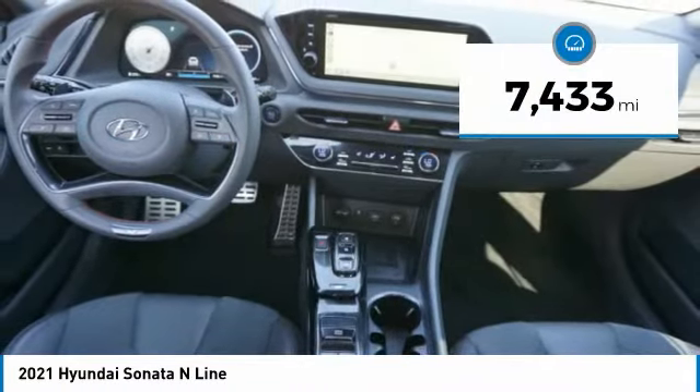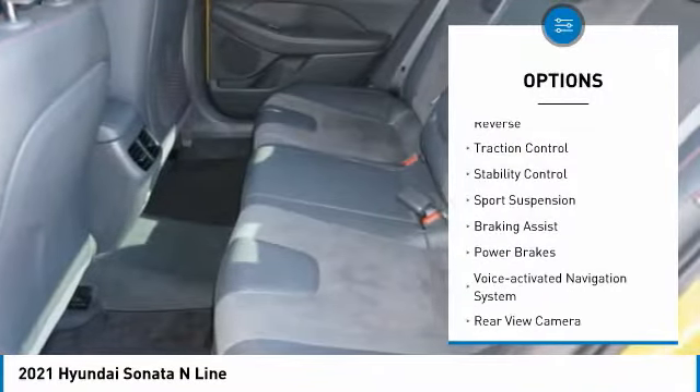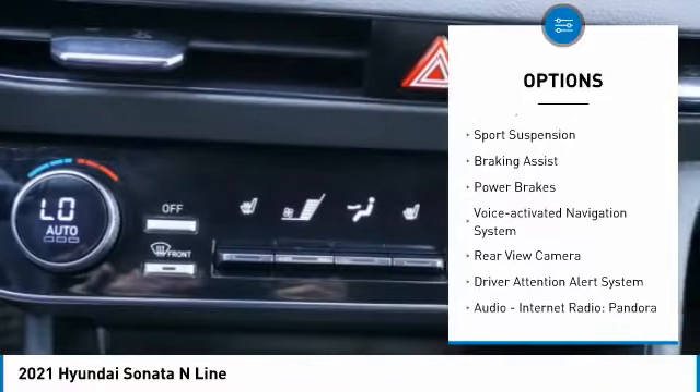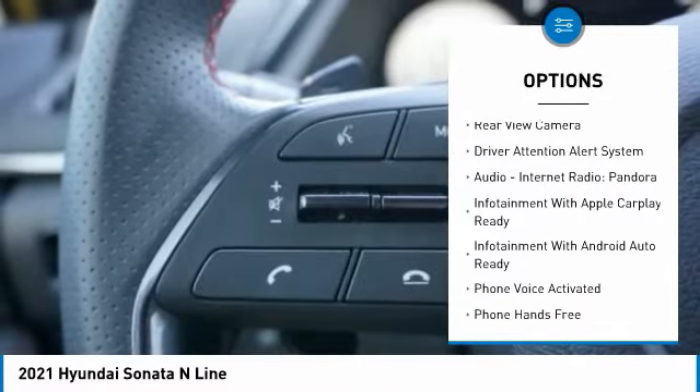This vehicle has less than 8,000 miles. Here are some of this vehicle's great options: power windows with safety reverse, traction control, stability control, sports suspension, braking assist, and power brakes.